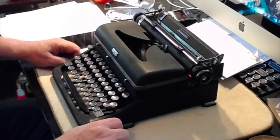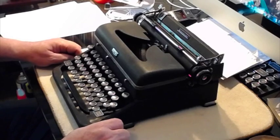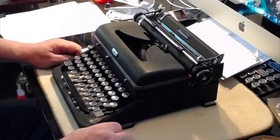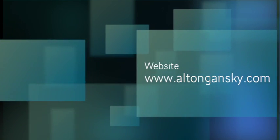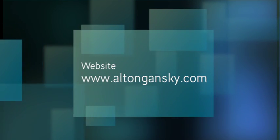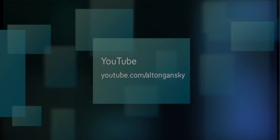Once again, this is Alton Gansky. AltonGansky.com or YouTube slash AltonGansky. And this is Typewriter Tuesday. Thanks for coming to my office and joining me — it's been fun. Goodbye for now. I'll see you next time.